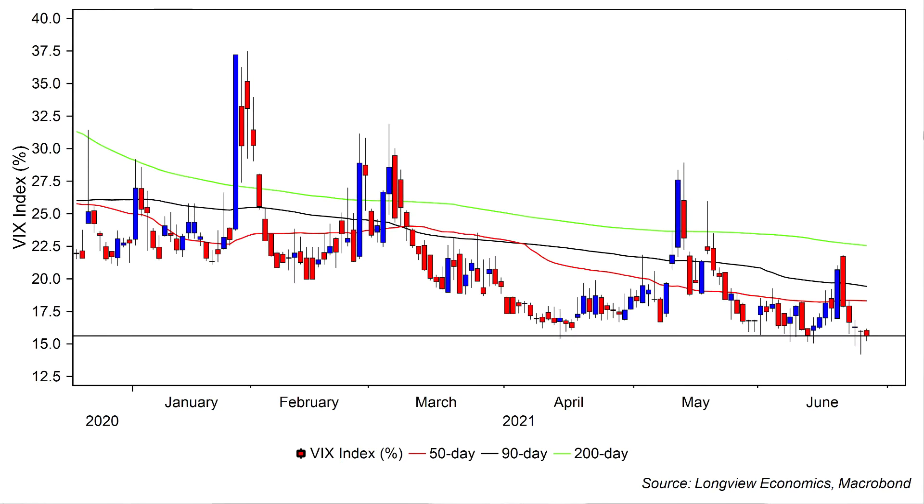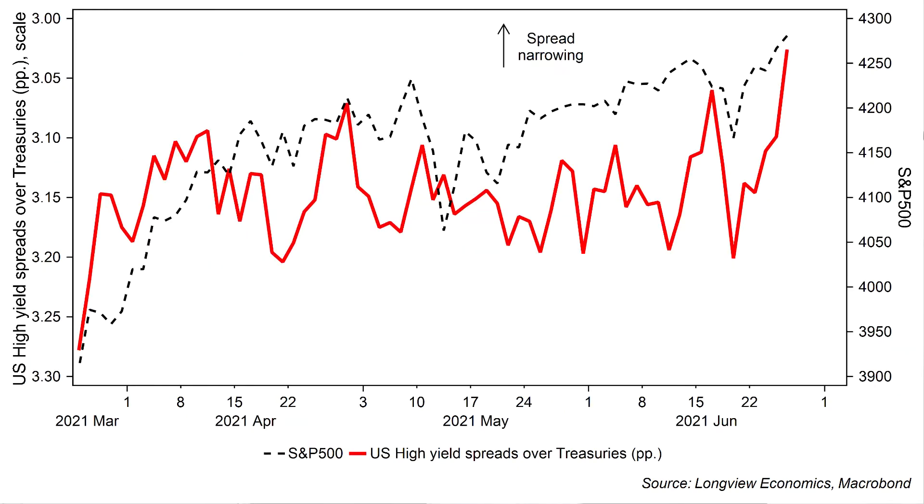Other signs of complacency include the move lower in the VIX, which has fallen to its lowest level post the pandemic, and US high yield credit spreads, which on Friday narrowed to their tightest level since 2007. So complacency is back. The key question is how long will it last? How long will complacency stick around for?